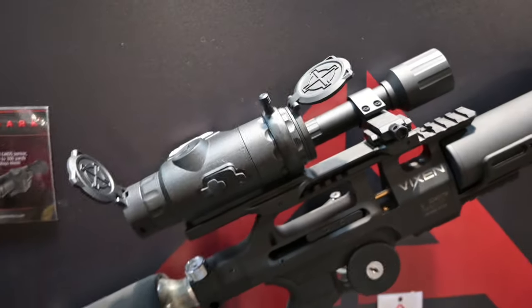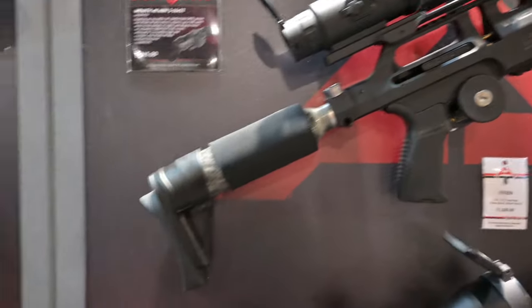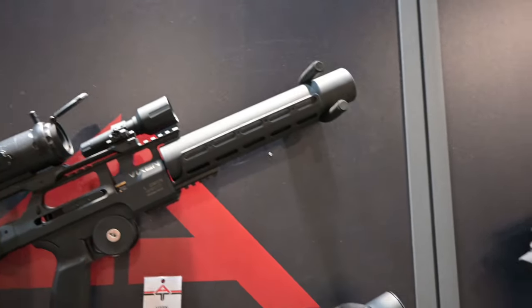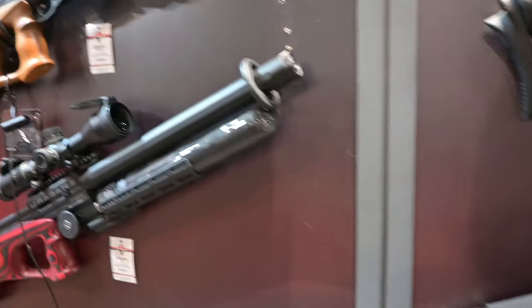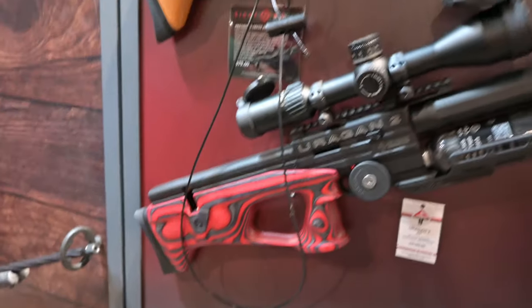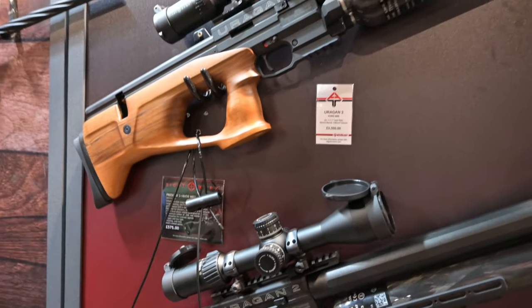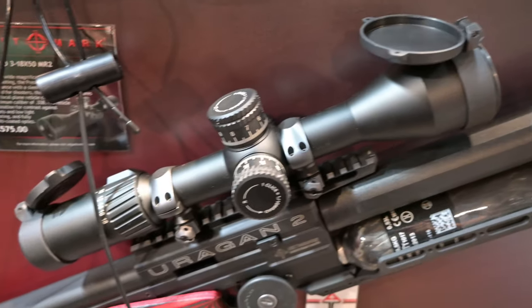I really want to be doing some more with the Sightmark night vision and some of the Vixen air rifles from AGT. The Hurricane 2 from AGT was quite a nice rifle — I'd rather like to have everybody watching their own. Sightmark have also got a lot of regular daylight options too.